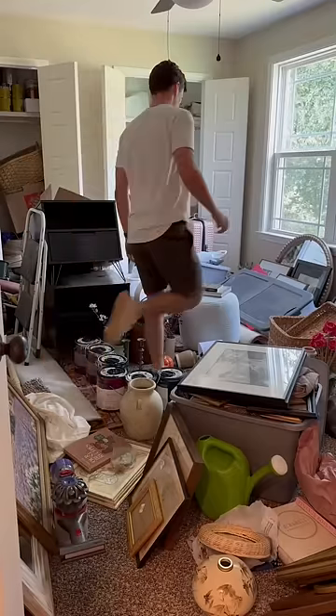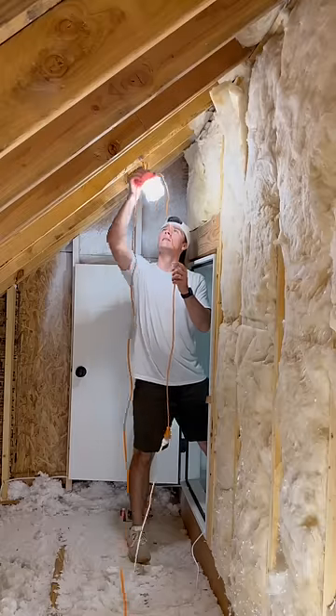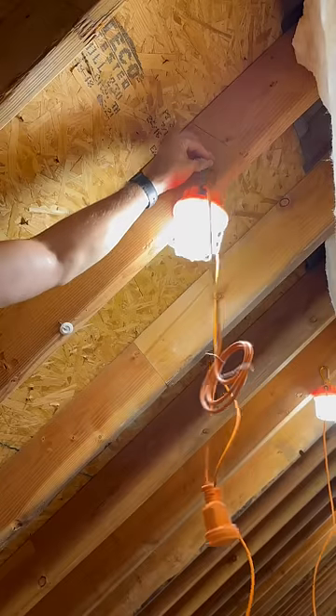Where do you store things when you live in Tennessee? That was one of the first questions I had when moving here. Up until this point, our spare bedroom was the only option, so today I'll be transforming this narrow attic into optimal storage.